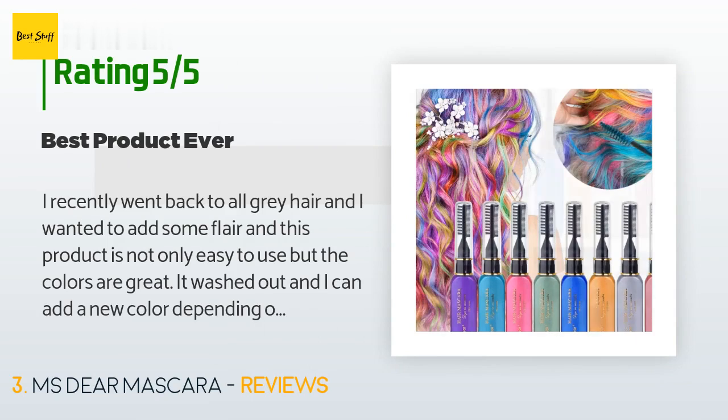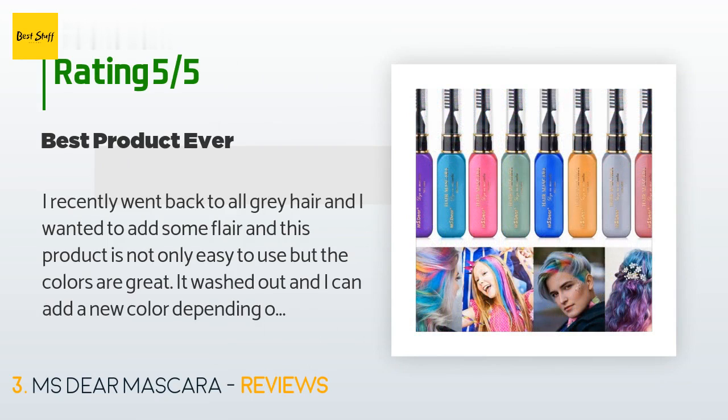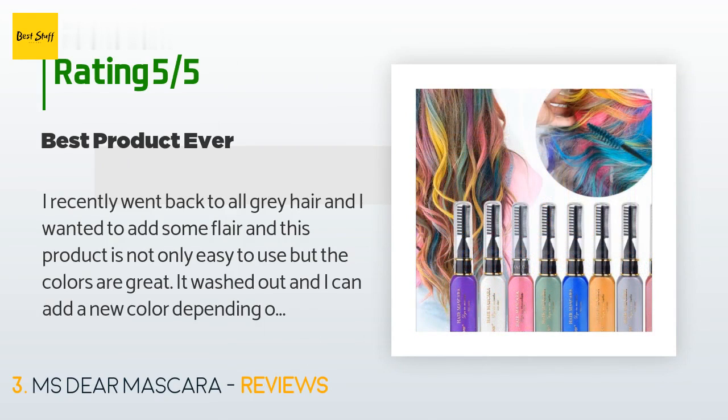A customer said: 'I recently went back to all-gray hair and wanted to add some flair. This product is not only easy to use, but the colors are great. It washes out and I can add a new color depending on what I am wearing.'